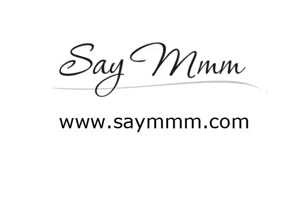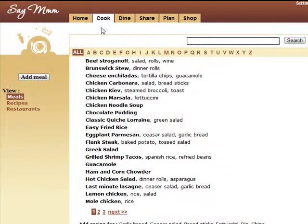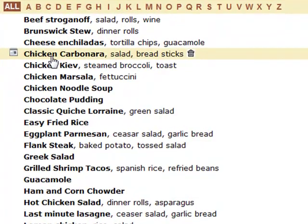Saymm helps you get dinner on the table with less hassle, and it's free. Instead of wondering what to make, keep all your meal ideas at your fingertips in a simple list.